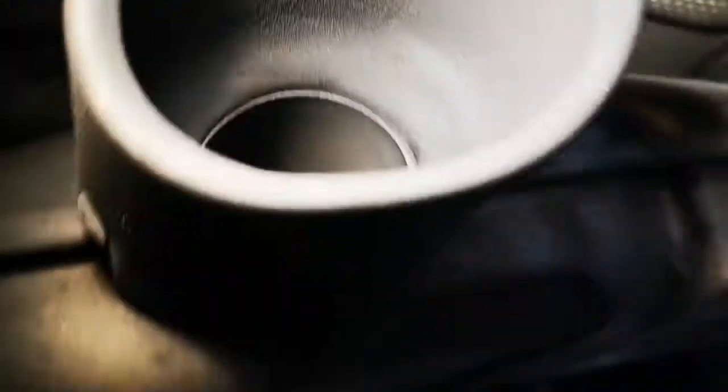You can see it all in there — that's all you need to do. See that? That's not normal. Normal emissions wipe off with your finger, but this oily residue does not.